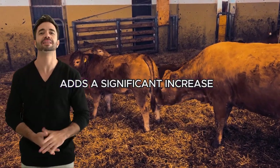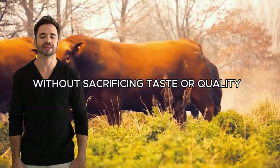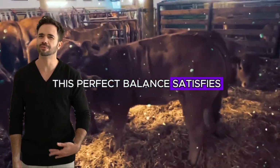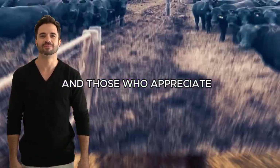Meanwhile, the Limousin adds a significant increase in lean muscle mass, resulting in larger cuts without sacrificing taste or quality. This perfect balance satisfies both consumers seeking gourmet quality and those who appreciate generous portions.